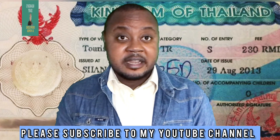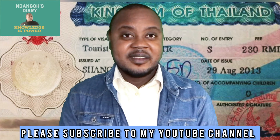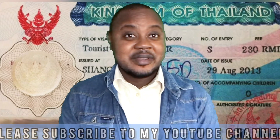So there you go. These six types of visa will help you to live long term in the kingdom. If you have any questions, please leave a comment in the comment section of this video, and check the links in the comment section to learn more about Thai visa and employment in the kingdom. Thanks for watching. Have a lovely weekend ahead, and if you like the video, please subscribe to my YouTube channel. See you next time.